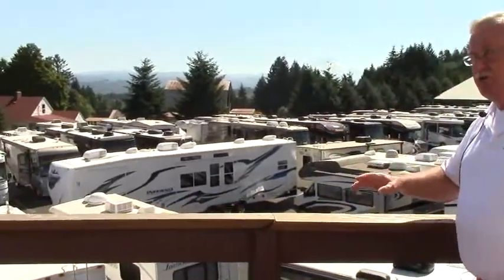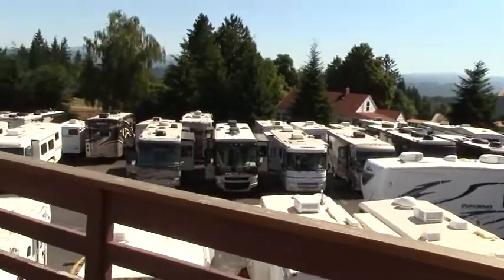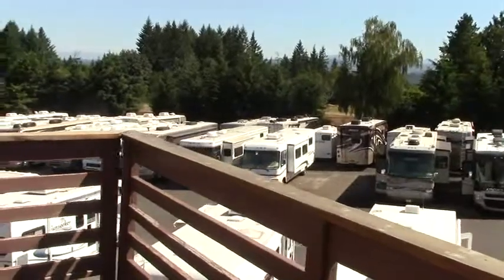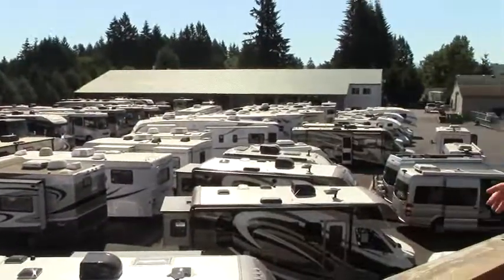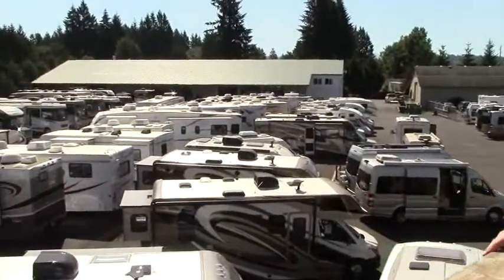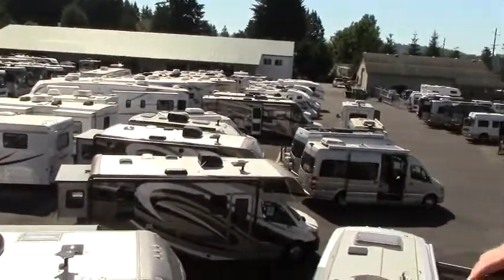We have hundreds of coaches to choose from. We have Class A coaches, Class B coaches, Class C. We have gas, we have diesel. We are the premium dealership of pre-owned coaches on the West Coast.